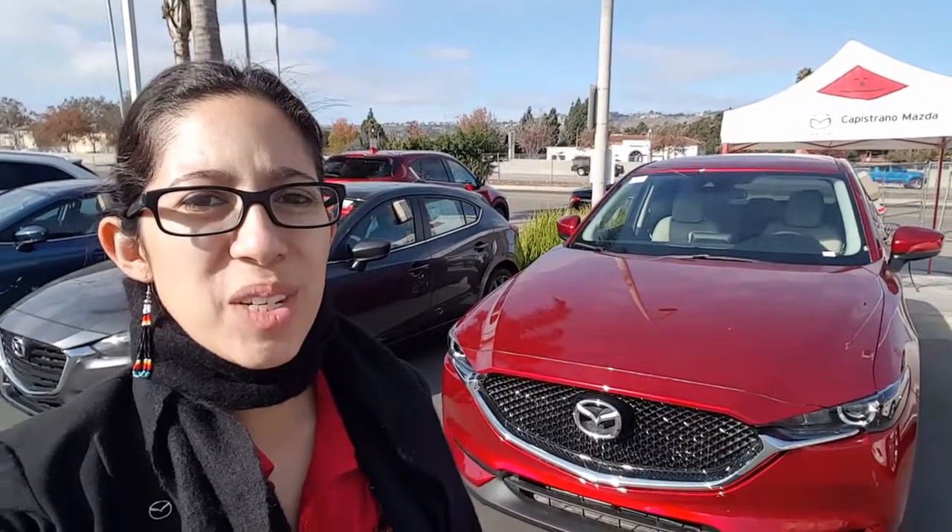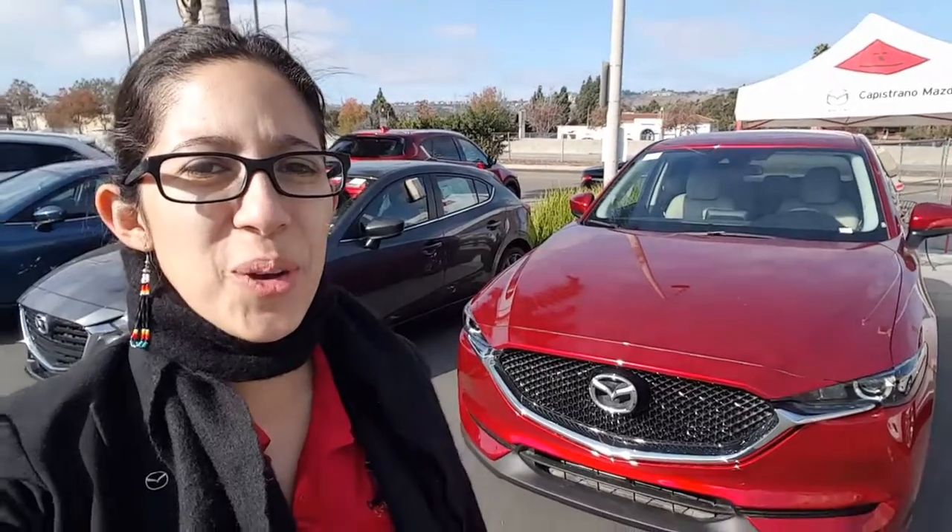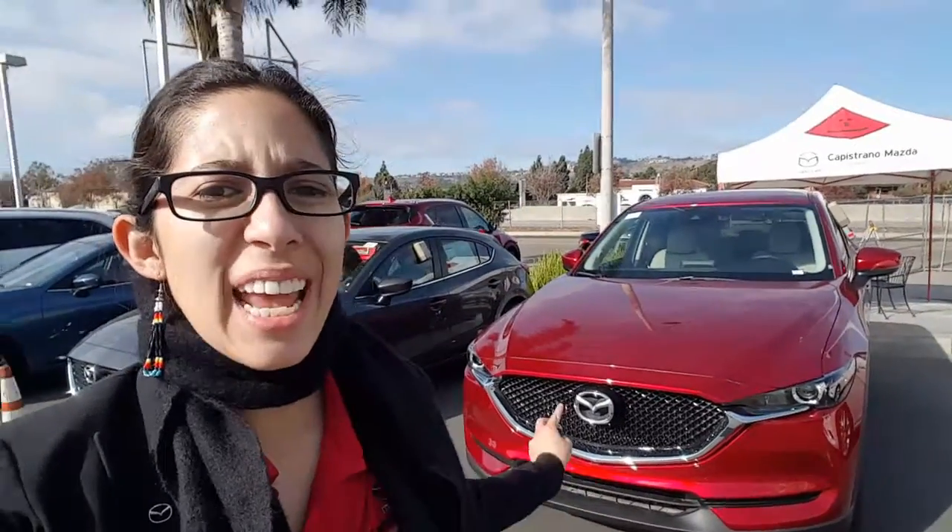Good morning, Mike. This is Katrina at Capistrano Mazda. Thank you so much for your interest in the Mazda CX-5 Touring — one of our most popular vehicles.